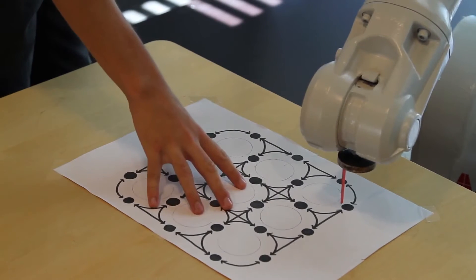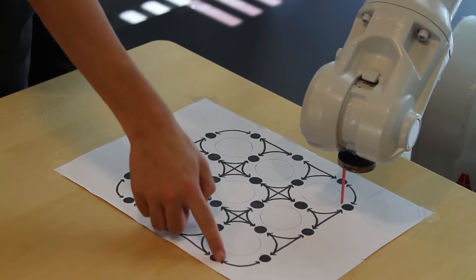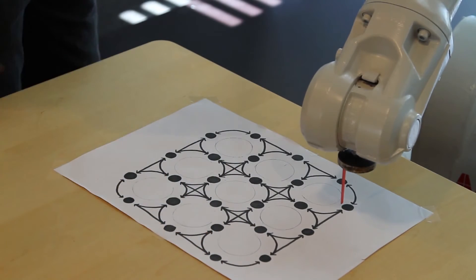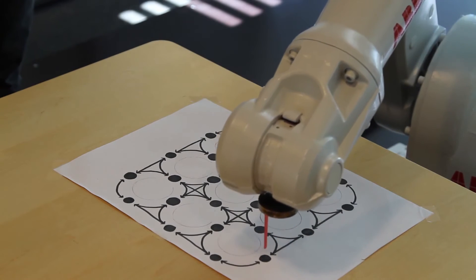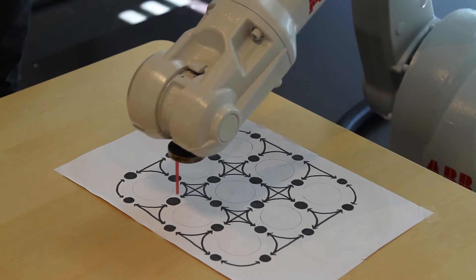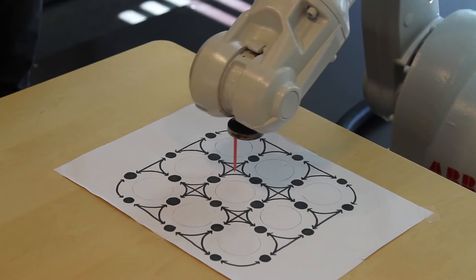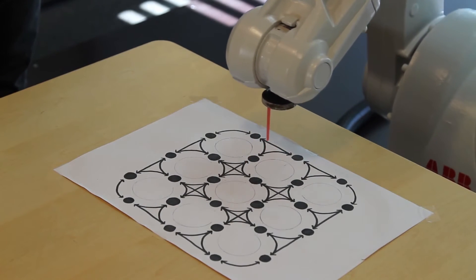Here, we have a board with 24 nodes and different edges which represent the authorized motion of the robot. Now, the robot is following a Hamiltonian circuit. But what is a Hamiltonian circuit? It's a path in which a robot passes through each node exactly once.